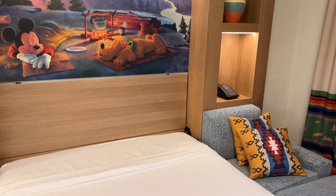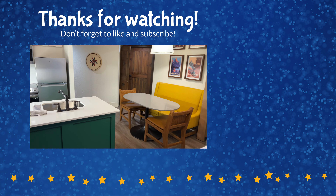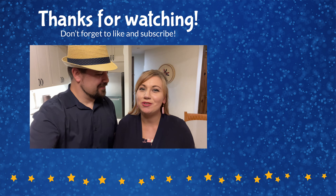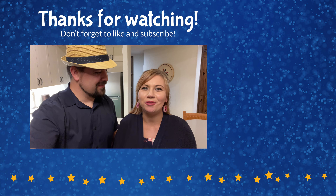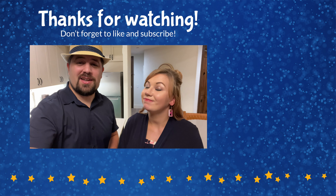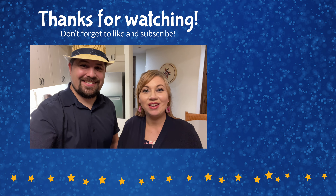And that's going to conclude our tour of this newly remodeled one-bedroom villa here at Boulder Ridge Villas. We hope you enjoyed that room tour. If you did, please give this video a thumbs up and don't forget to subscribe to the channel. Check out the channel for tons of other room tours around Walt Disney World, Disney Cruise Line, and other Disney destinations around the world. Thank you so much for watching, and until next time — we're here with the ears.